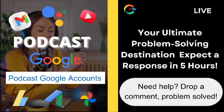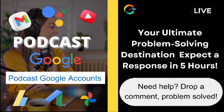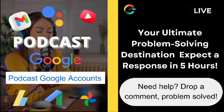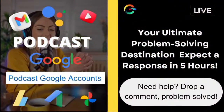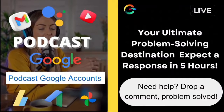Before we wrap up, a massive thank you to each and every one of you who's been part of OnHelp. If you haven't subscribed yet, hit that subscribe button, join the family, and let's grow together. I'm super excited about tackling more questions in our future videos, so stay tuned for that. Remember, you're not alone in this digital journey. Ava from OnHelp is here to guide you.